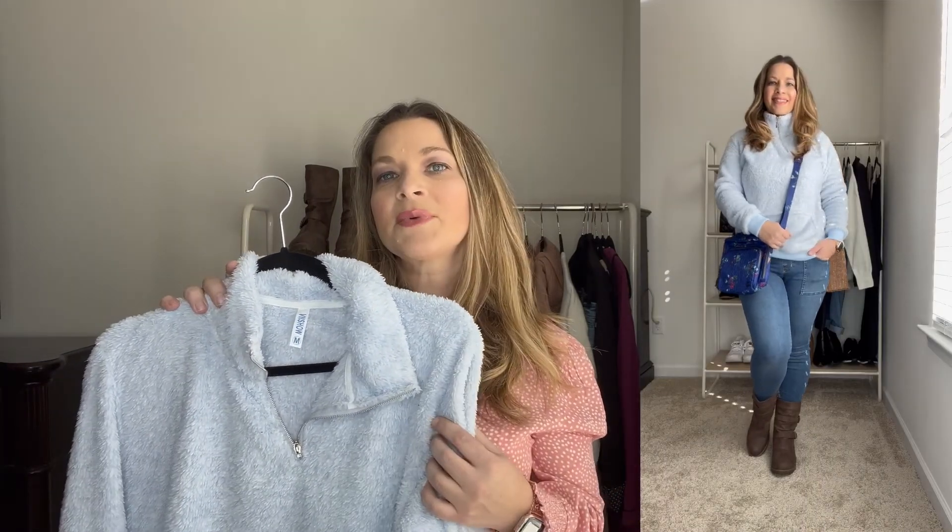It does run true to size — I ordered in a size medium. If you want a really oversized look, I would definitely size up. I paired this with those same medium wash pull-on jeans from the earlier look and kept it with those same combat boots in that brown color. For the bag, I wanted to really brighten that look up, so I added this Lug Ranger in this really pretty bokeh blue print. I wanted to add a little bit of print and put this bright blue against that light blue — I thought that was a really good look.